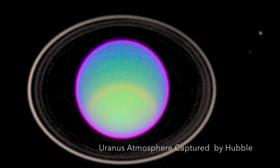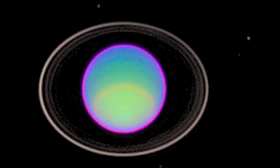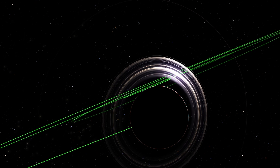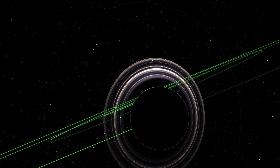Additionally, Uranus's ring system offered further evidence supporting the concept of an extraordinary axial tilt, as Voyager 2's observations confirmed that the rings were nearly perpendicular to Uranus's orbital plane.